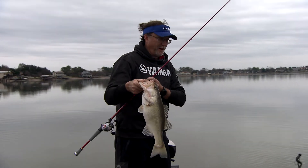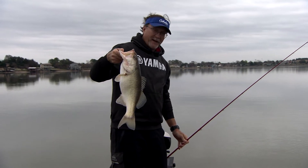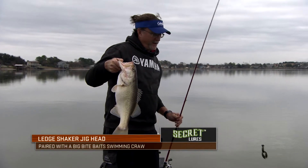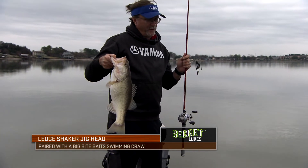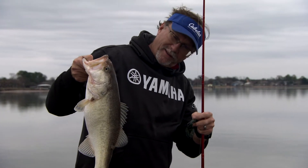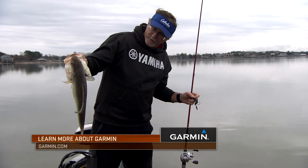We're just covering a lot of water today, which is what you've got to do. I'm actually out here in about 13–14 feet of water right now, and we're dragging an old ledge shaker around with a big bite base craw on the back, just pulling it real fast along that rough bottom. Hopefully we can find another one really quick.